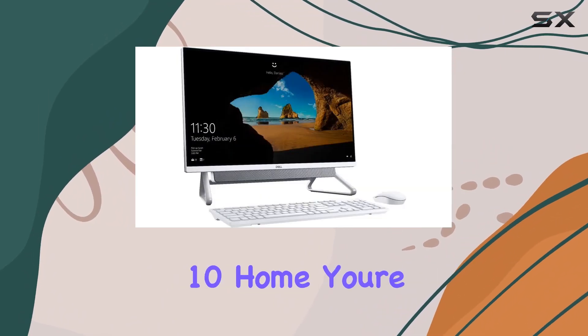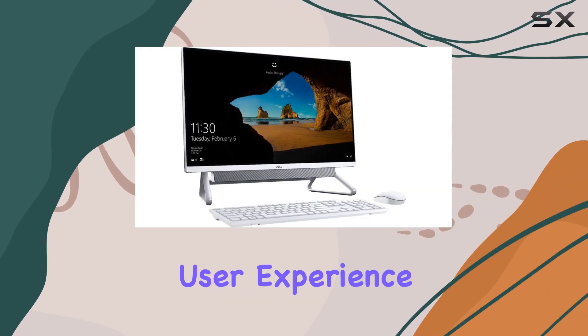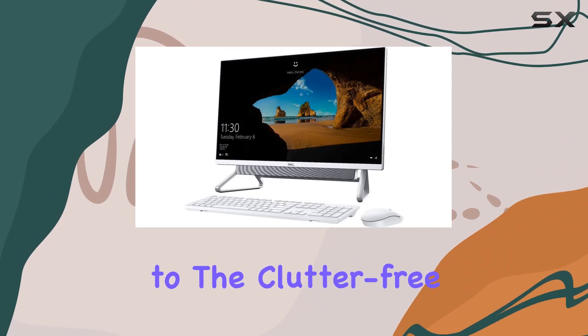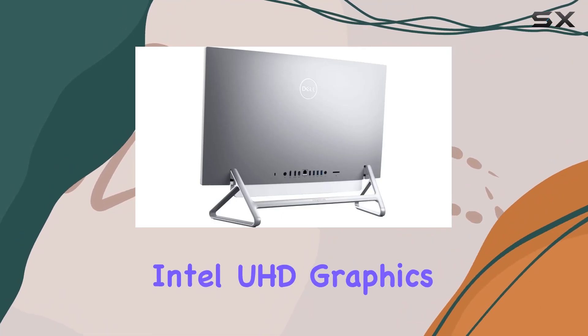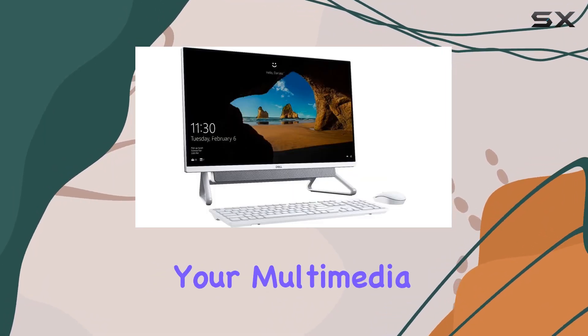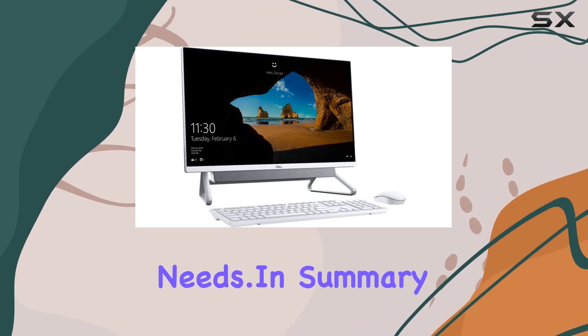Running on Windows 10 Home, you're ensured a familiar and intuitive user experience, while the included wireless keyboard and mouse add to the clutter-free setup. And let's not forget the Intel UHD graphics with shared graphics memory, ensuring smooth visuals for your multimedia and light gaming needs.